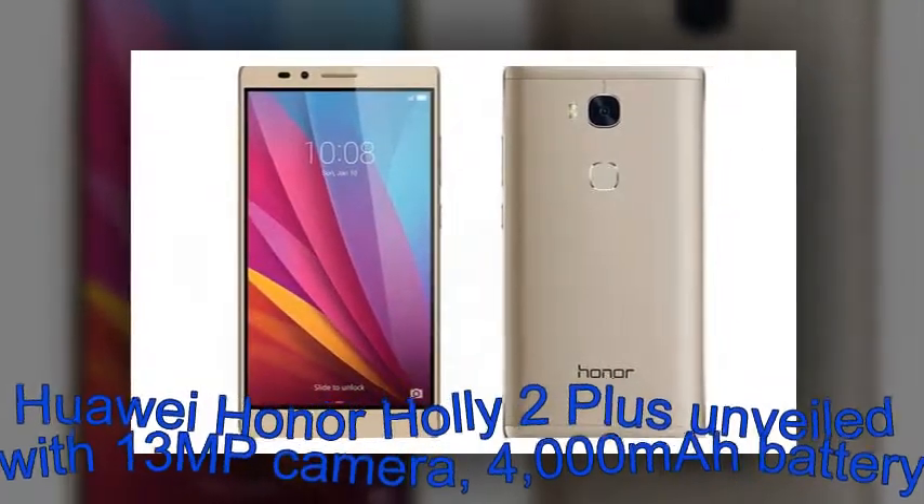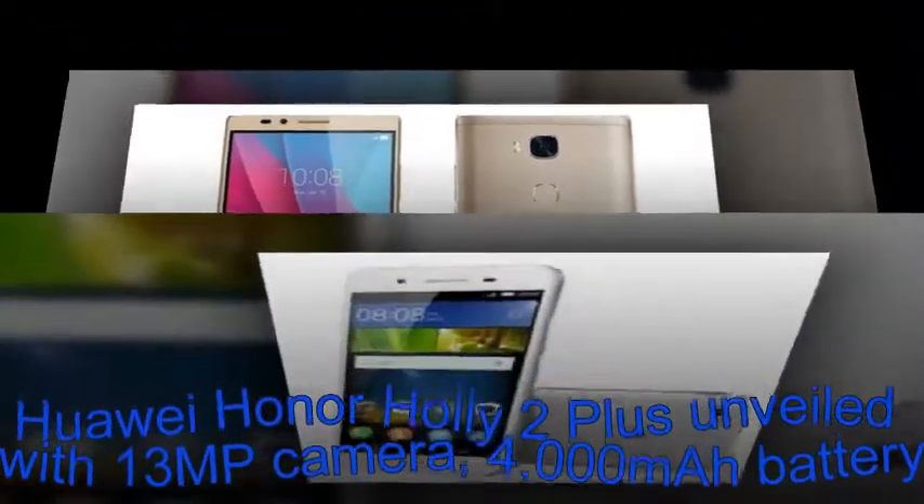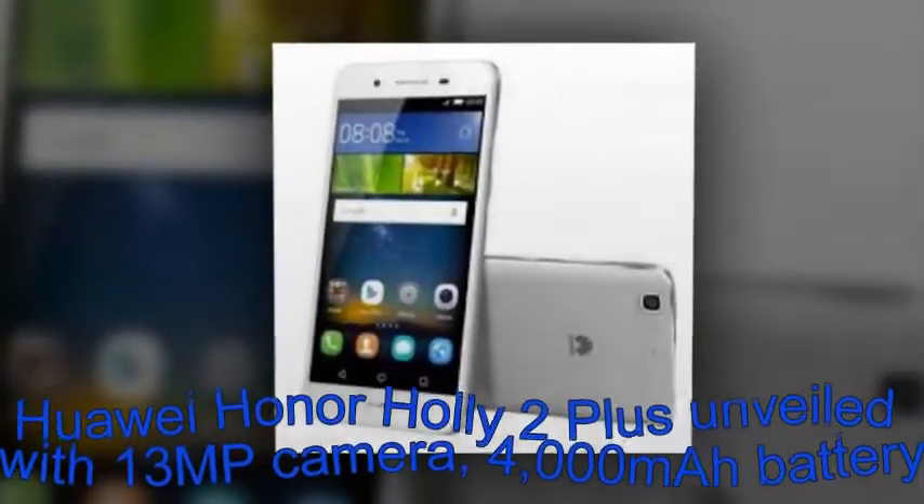Connectivity options include 4G LTE, Wi-Fi, Bluetooth, GPS, A-GPS, GLONASS, and microUSB. The device also supports CDMA networks.